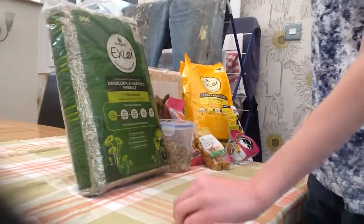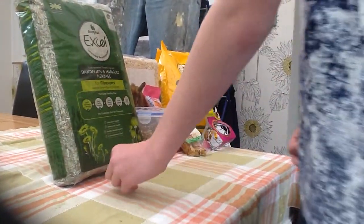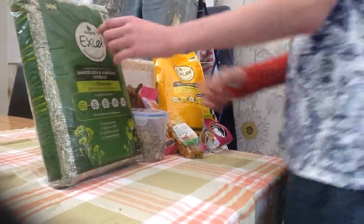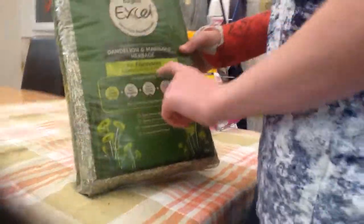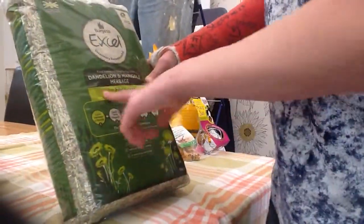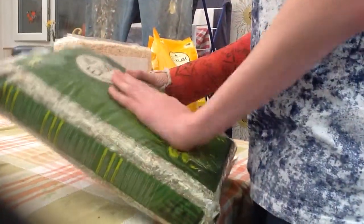Hi guys, this is going to be a guinea pig small pet haul. It's not much but just a few things. I'll start off here with the Burgess XL dandelion and marigold herbage for rabbits, guinea pigs and chinchillas. I've not tried this but I've heard really good reviews and comments about it, so that's why I got that.